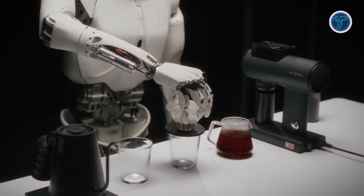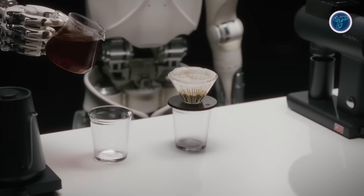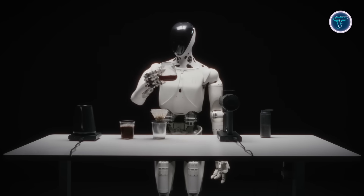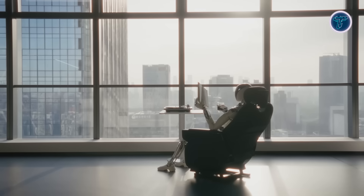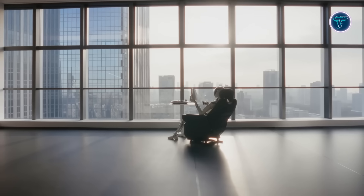Already deployed in production environments, it performs tasks such as assembly and material handling while interacting naturally through advanced voice systems. With Level 3 autonomy planned for rollout in 2026, Iron is expected to transition from factory use to roles in logistics, offices, and customer-facing services, showcasing the future of humanoid robotics.